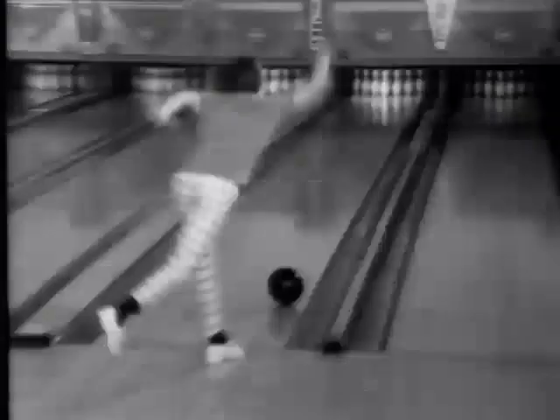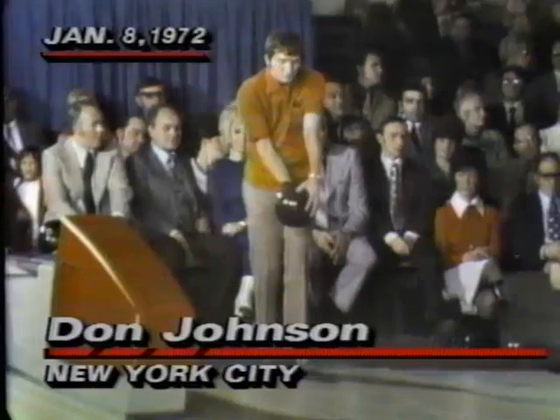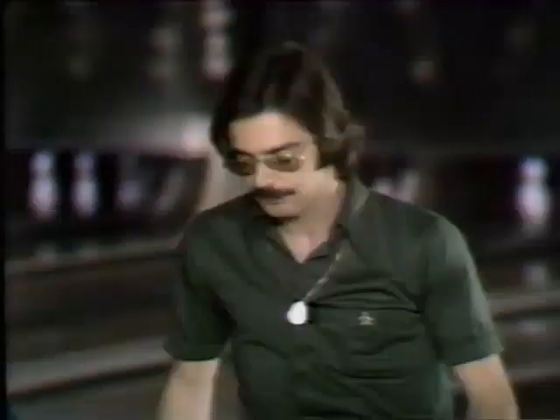The following is a special presentation of ABC Sports. Here are the United States Open champions since 1971 — a Triple Crown event, much coveted by all bowlers. What a great victory. Johnny Petraglia winning the second leg of his Triple Crown, one of only three to do it.